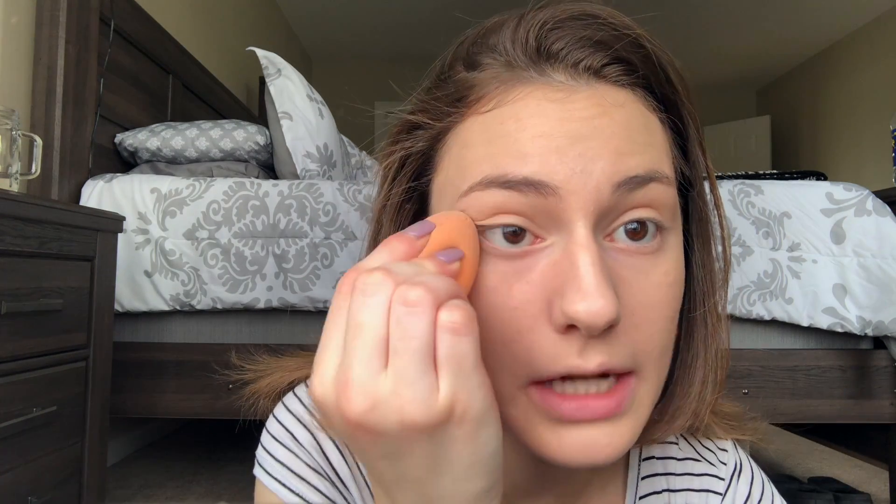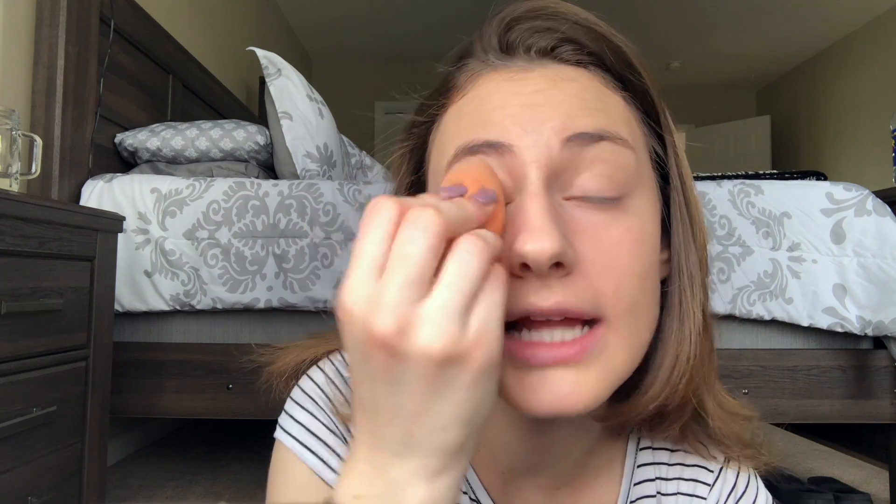To make sure my under-eye concealer doesn't crease, I take this NYC Smooth Skin Face Powder onto my beauty sponge and put it under my eye. I want to make sure it's nice and blended first. I just set it — I don't bake — and I take a little onto my eyelid too just to make sure there are no creases up there.